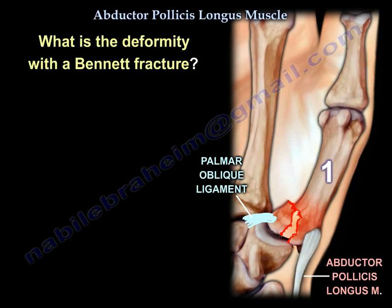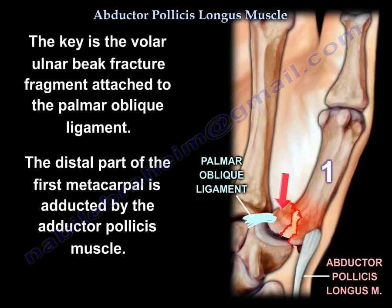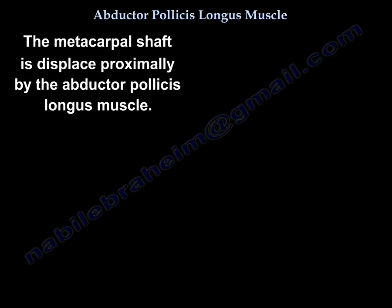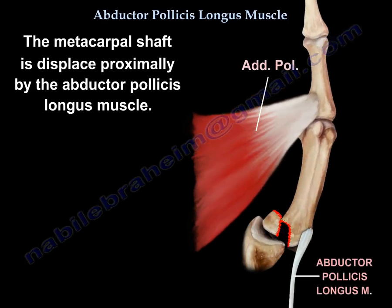What is the deformity in Bennett fracture? The key is the volar ulnar beak fracture fragment attached to the palmar oblique ligament. The distal part of the first metacarpal is abducted by the abductor pollicis muscle, innervated by the ulnar nerve. The metacarpal shaft is displaced proximally by the abductor pollicis longus muscle, which is innervated by the posterior interosseous nerve.